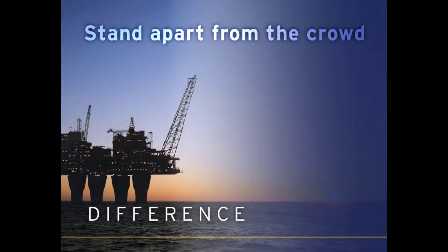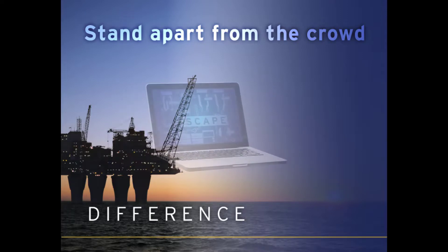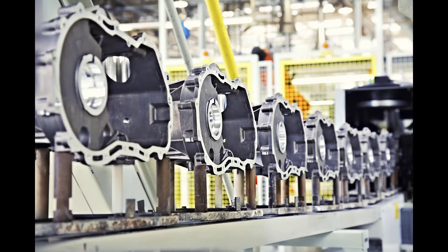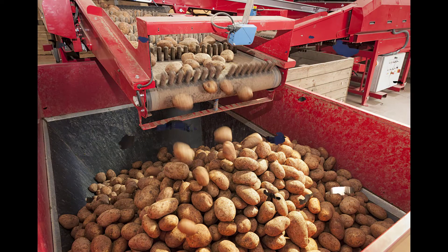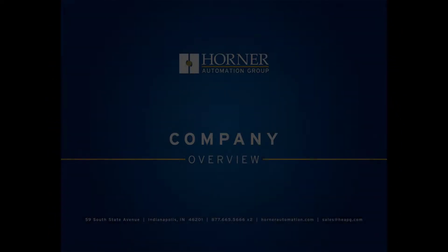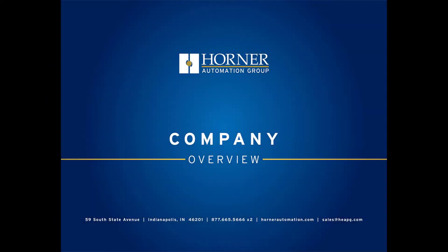Our Horner all-in-one control solutions are easy to use, designed to outlast the competition, and offer an innovative value. Our controls come pre-programmed with our industry-recognized Cscape software, saving customers time and money. Whether it's a typical everyday operation, or a hard-to-solve, high-priority niche market situation, Horner Automation has a control solution to fit every application.